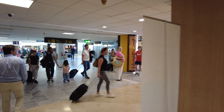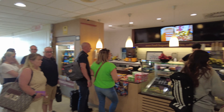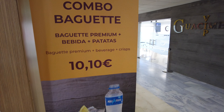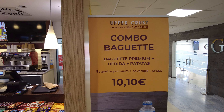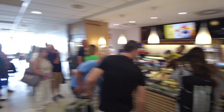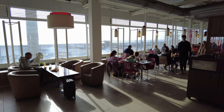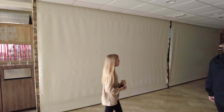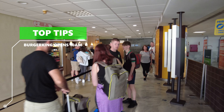Up this end is of course your Burger King. You've also got Upper Crust here that does all your baguettes — price-wise, you've got a combo baguette there, 10 euros 10 for a baguette, some crisps and a drink. Mr. Travelon would certainly be bringing his own sandwiches, but I know most people do like a bit of Burger King. It's actually 9:30 and Burger King is closed — it's not open for breakfast. This is where you find Burger King, and if you want to remortgage your house in advance, you'll probably need it.